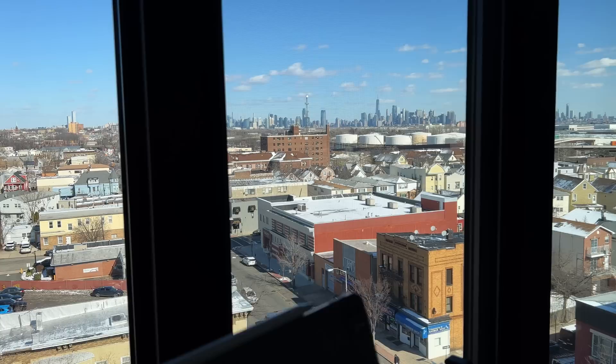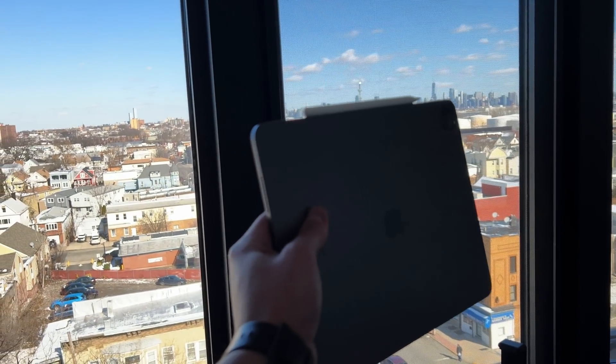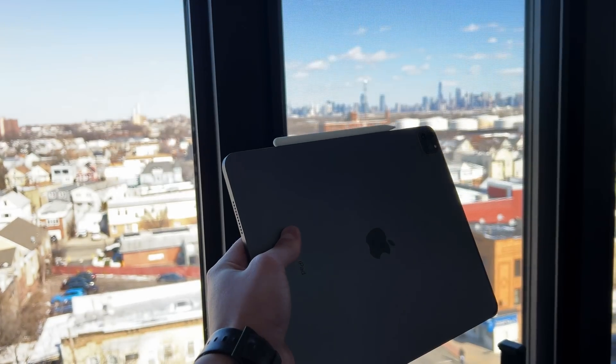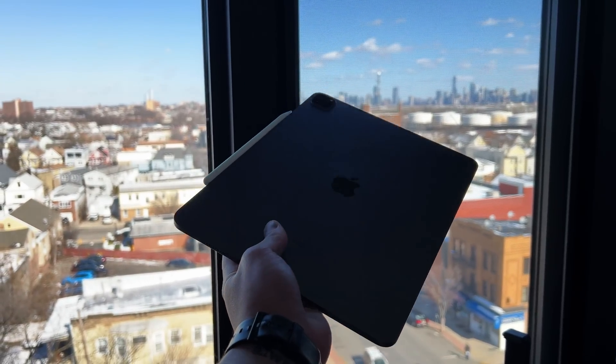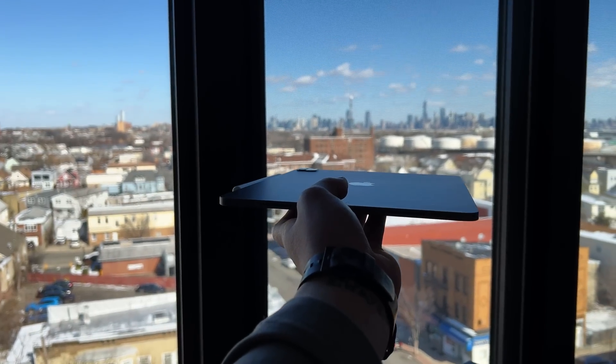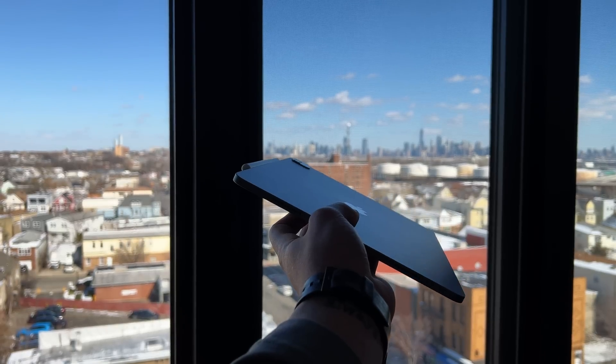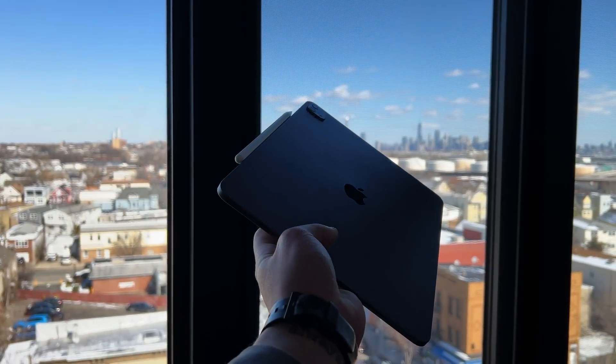The next category is leisure. The 12.9-inch iPad Pro is a big tablet, so holding it up on the couch will tire your arms out. But it can handle anything for leisure — HDR video, 4K content, Netflix, YouTube — and run multiple apps simultaneously. It's just a larger device, so if you want a throw-around tablet, I'd probably aim for the 11-inch iPad Pro instead.